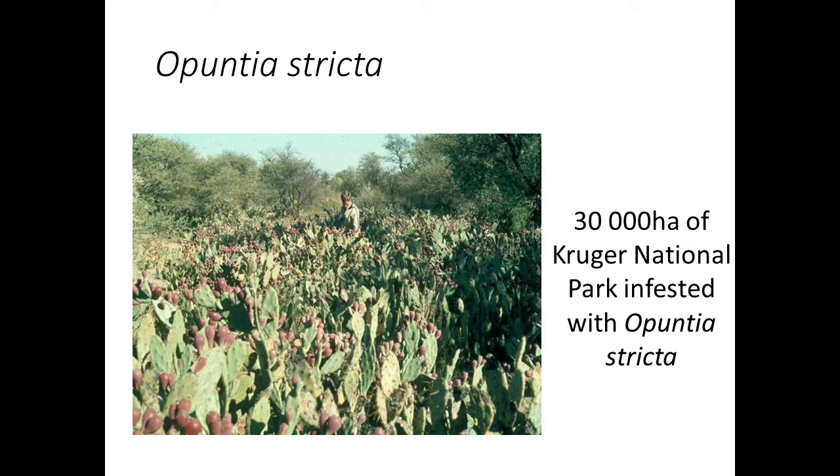An additional problem with cactus weeds is that each one of these cladodes, or pads — one pad of the cactus is called a cladode — each one of those will fall to the ground and produce roots and grow into a new plant. Dense infestations like this, and you can see there's a ranger standing in that thicket, were really reducing the movement of all wildlife through these areas, out-competing and displacing indigenous biodiversity. Having over 30,000 hectares of the Kruger National Park like this is absolutely unacceptable.